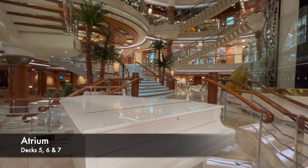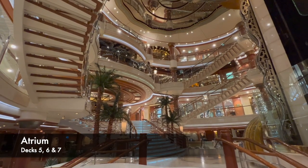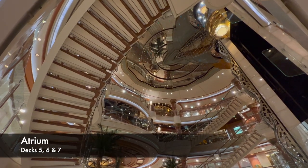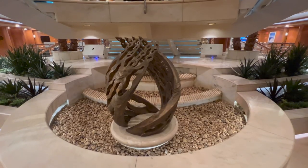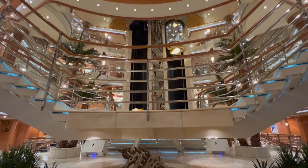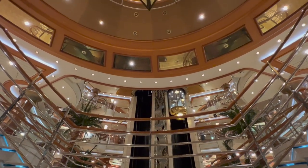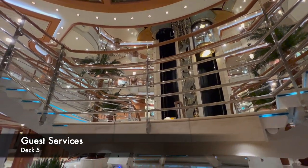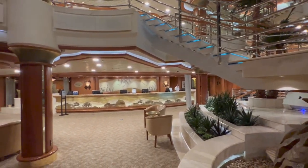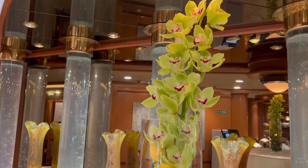We're going to kick off our tour in the main atrium of the ship. The atrium spans across decks 5, 6, and 7 — a triple-vaulted setup. A lot of people refer to atriums on ships as the heart of the ship, and on Coral Princess I'd completely agree. Throughout this tour we'll repeatedly refer back to this atrium, as it was the hub of activity all day. Down on deck 5 you'll find guest services, where you can ask questions, book specialty restaurants, or resolve any problems on board.